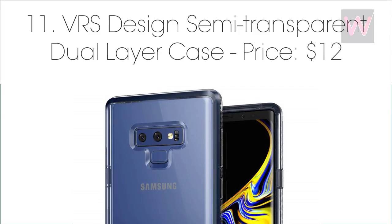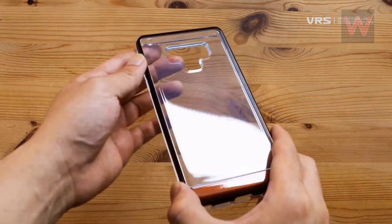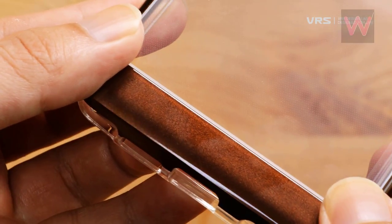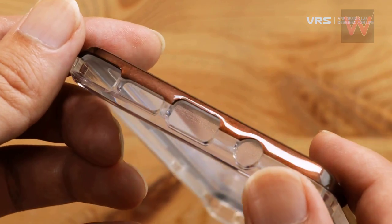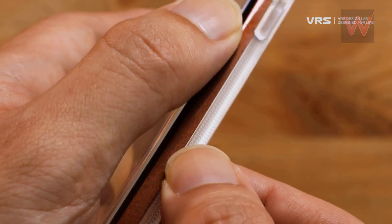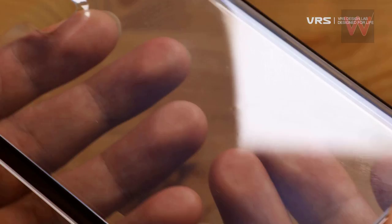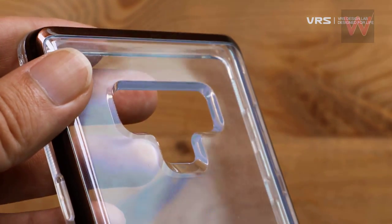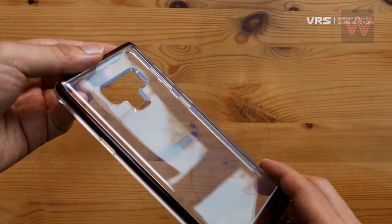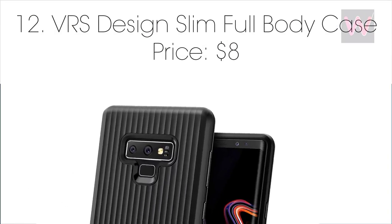Number eleven: VRS Design Semi-Transparent Dual Layer case, priced at $12. VRS Design has its semi-transparent dual layer case available for the Galaxy Note 9. This is a pretty good-looking case that's going to protect the sides of your smartphone as well as the entire back side — which is important since it is a glass-backed smartphone.